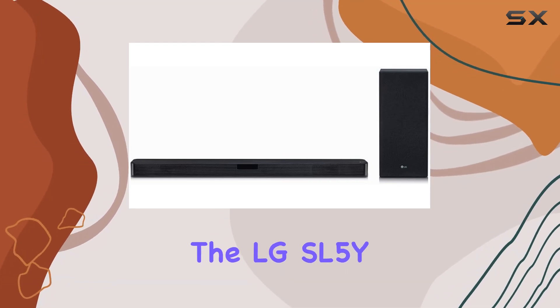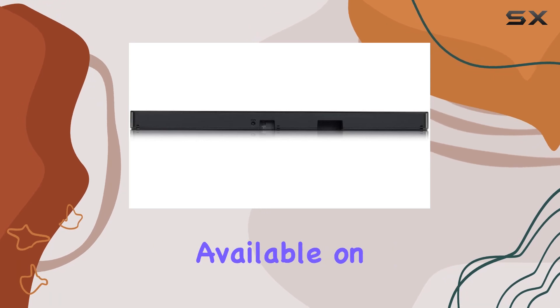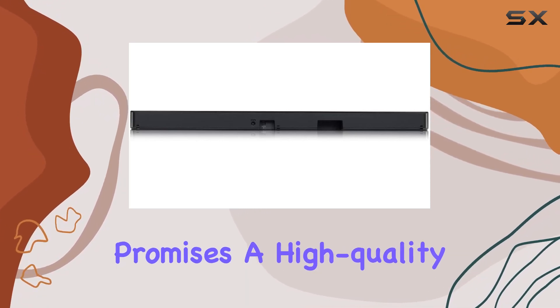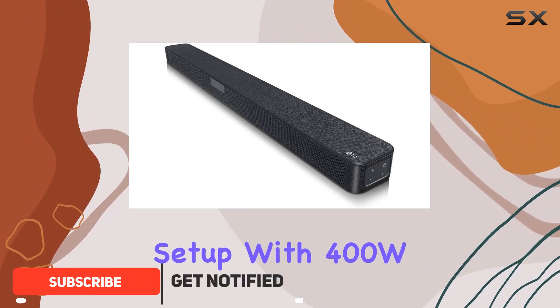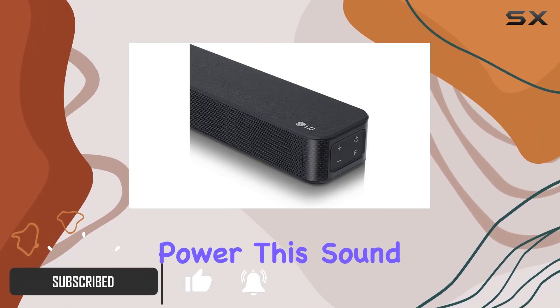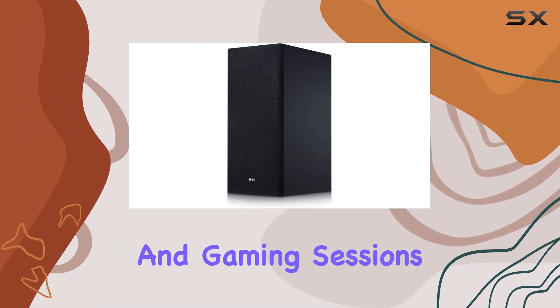Today, we're diving into the LG SL5Y 2.1 channel soundbar, a renewed product available on Amazon that promises a high-quality audio experience for your home entertainment setup. With 400W total output power, this soundbar packs a punch, delivering crisp and powerful audio that enhances your movie nights and gaming sessions.